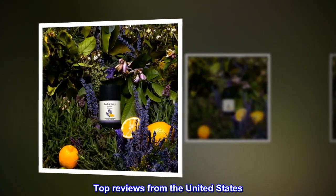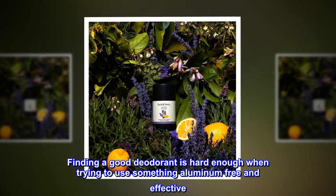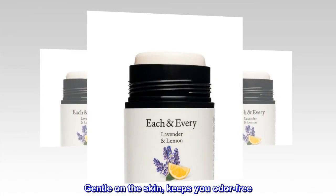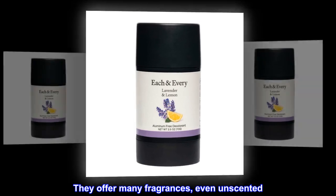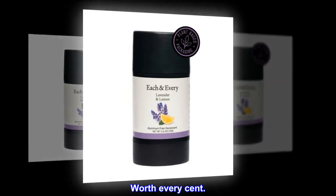Top Reviews from the United States. You Want Stink — finding a good deodorant is hard enough when trying to use something aluminum-free and effective. Gentle on the skin, keeps you odor-free. They offer many fragrances, even unscented. Product works so well, one deodorant will last you a while. Worth every scent.